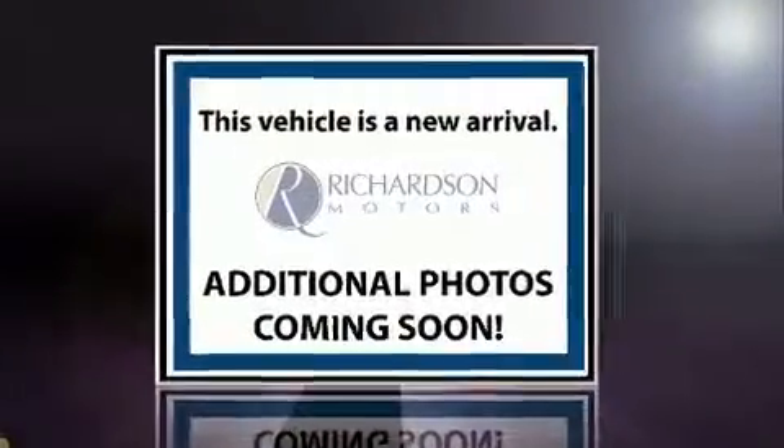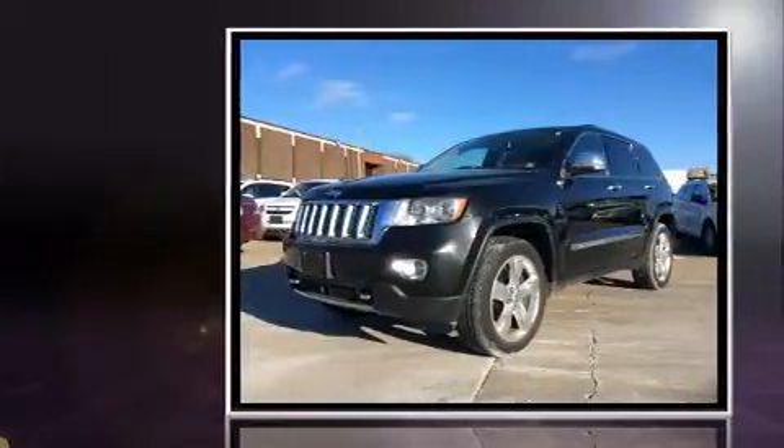You can expect a lot from the 2012 Jeep Grand Cherokee. It features four-wheel drive capabilities, a durable automatic transmission, and a powerful eight-cylinder engine.